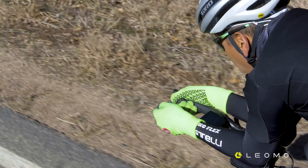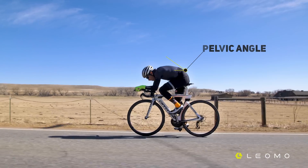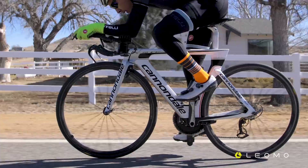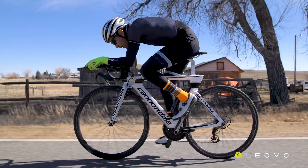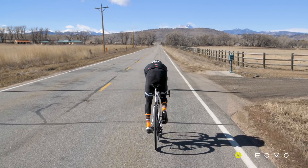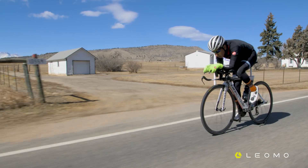Today we're focusing on four key metrics: pelvic rock, pelvic angle, power, and average speed for each trial. We want to ensure that the rider can maintain power in the more aggressive position, has good quality of movement, can hold posture, and that the position is sustainable.